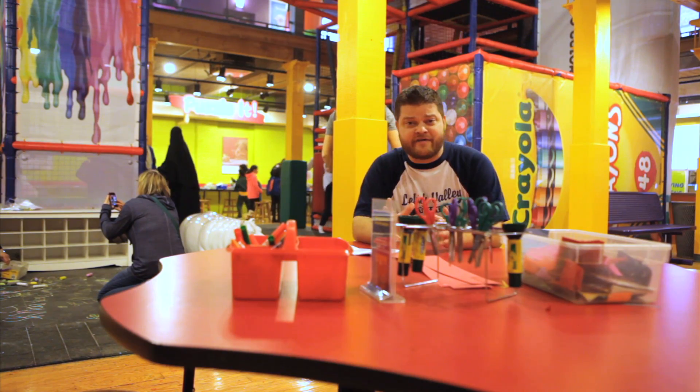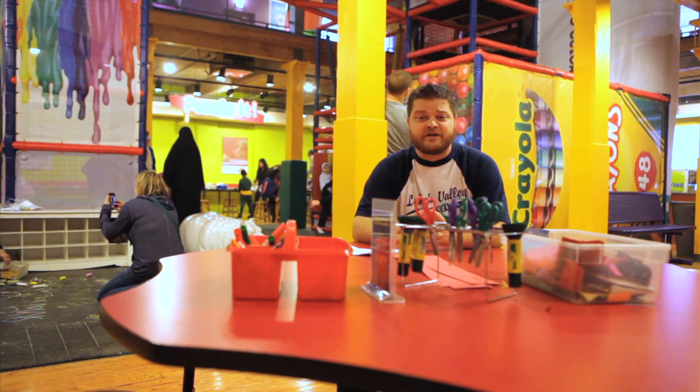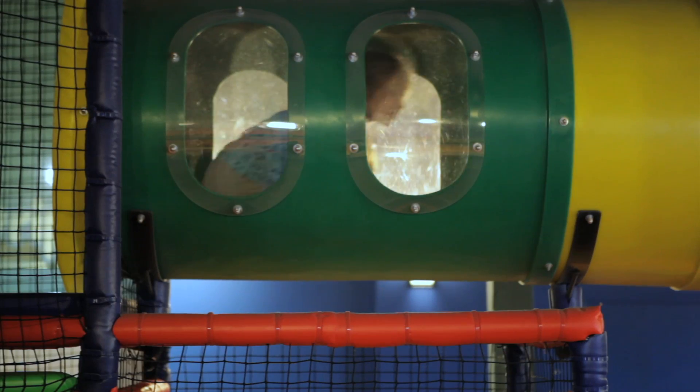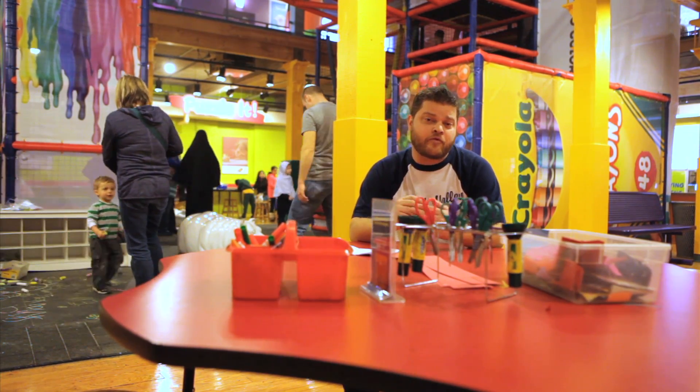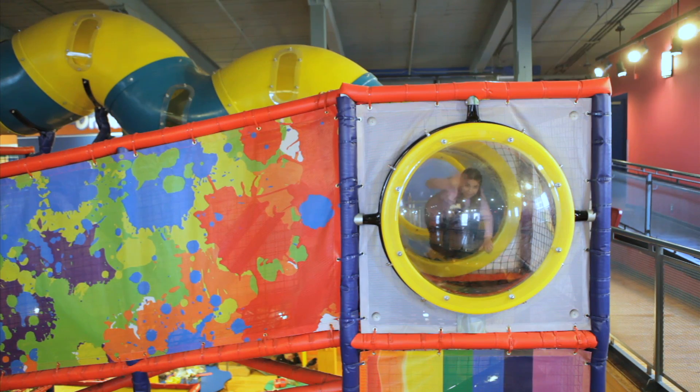If your kid has a lot of energy — which they probably do — you want to bring them to the Color Playground, where they can shimmy up a Crayola crayon, zigzag down the pipsqueak marker, and run across the paint bridge. And what's fun about this is that adults can join them too.